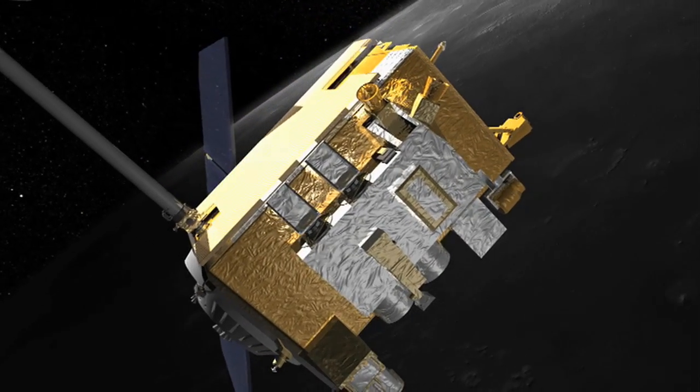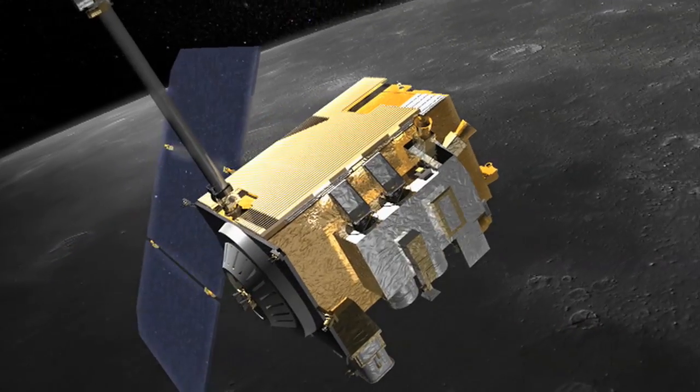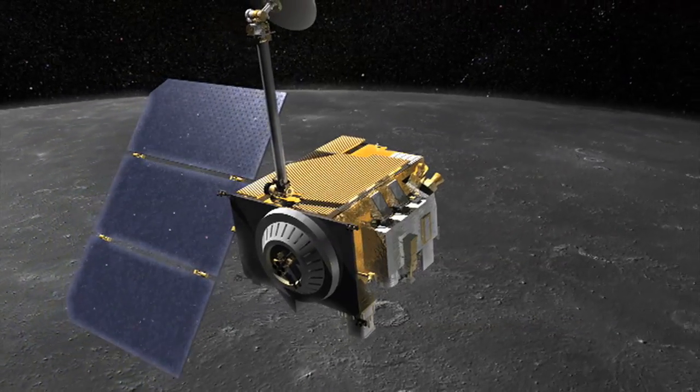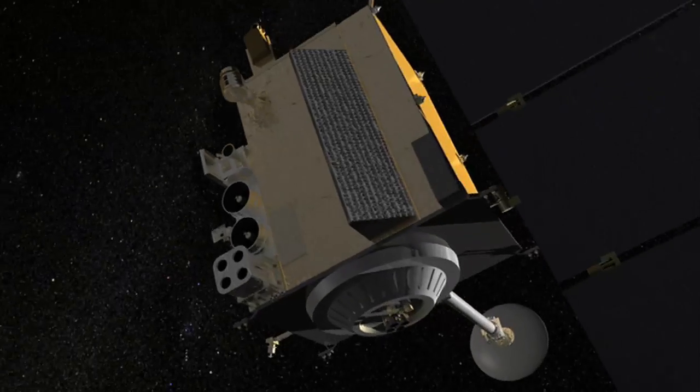Having officially reached lunar orbit on June 23, 2009, the Lunar Reconnaissance Orbiter, or LRO, has now marked one full year on its mission to scout the moon. To celebrate one year in orbit, here are 10 cool things already observed by LRO.